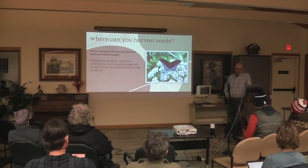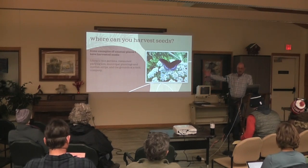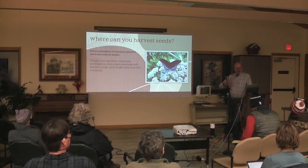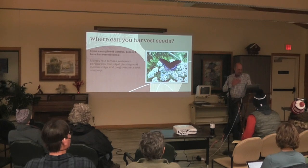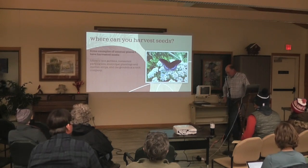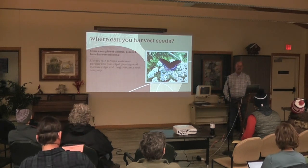Median strips — a lot of times in the Madison area you find a group maintaining a median strip with different seeds planted. It doesn't really matter that seed drops there to keep it going; whatever they planted is going to take. So I've gotten permission on certain median strips.